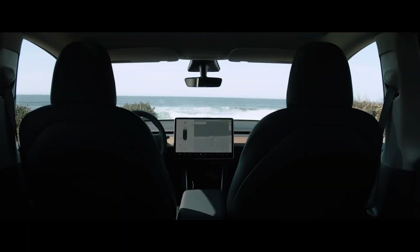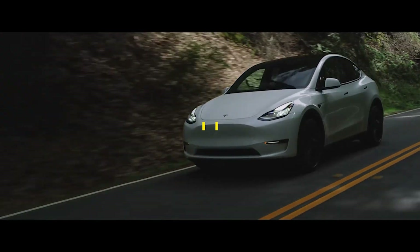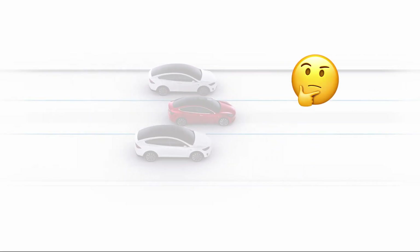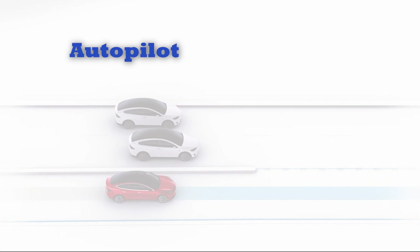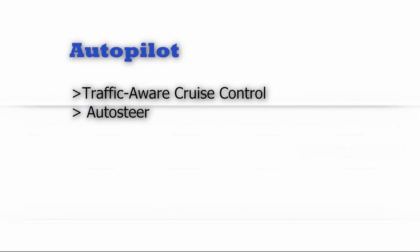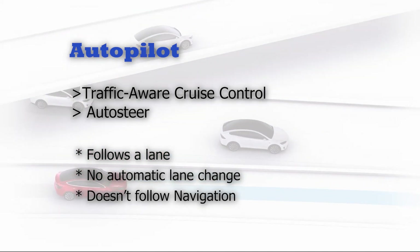Let's dive into Tesla's standard autopilot. You might be wondering what the different levels of Tesla's autopilot technology are and what comes with each level. Tesla cars come standard with what's known as Autopilot, which consists of two features: traffic-aware cruise control and Autosteer. Autopilot can control your car's speed and keep it in its lane, perfect for highway drives or slow traffic, as long as there is no need to stop or lane change. It also does not follow the navigation system's path.